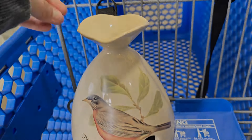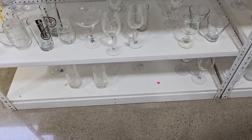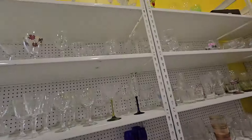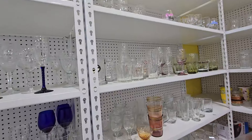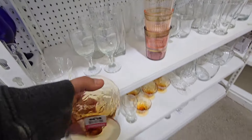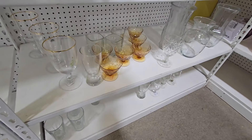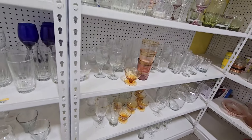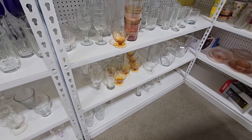It had a bird on it, but the chain that would hang on it was broken. Some vintage sherbet or parfait dessert glasses — they are the amber color. I don't generally sell those very fast, so I ended up leaving that behind.